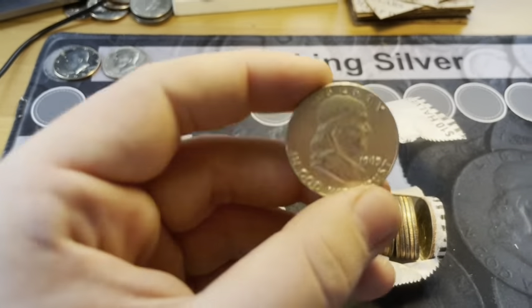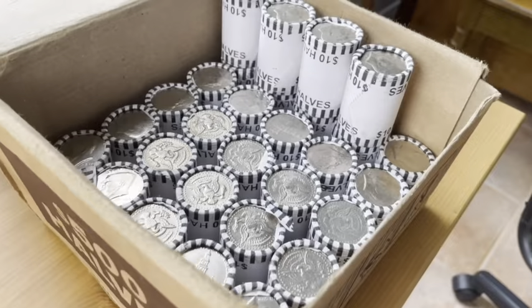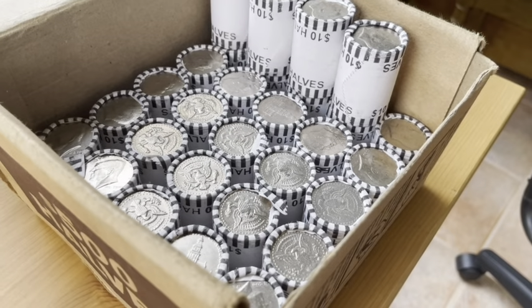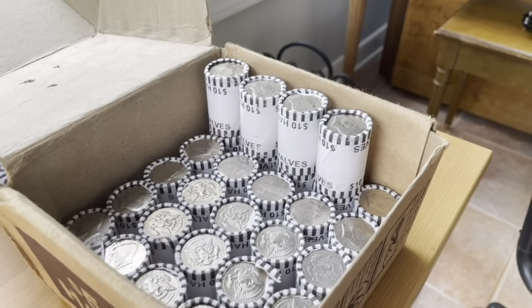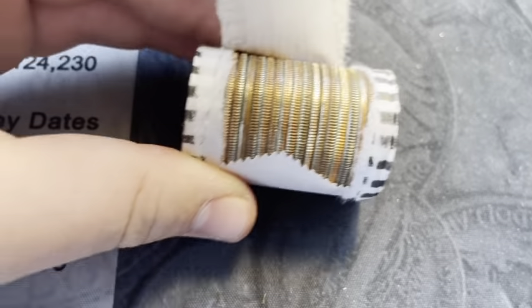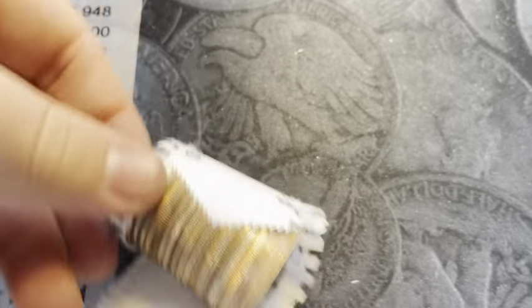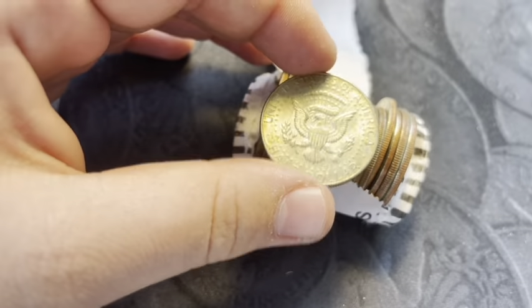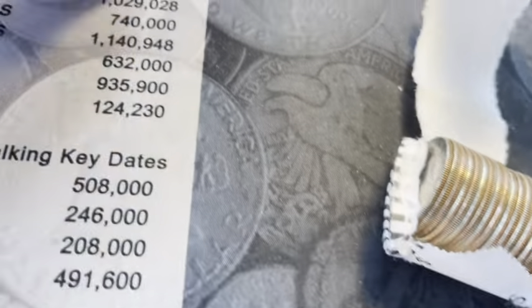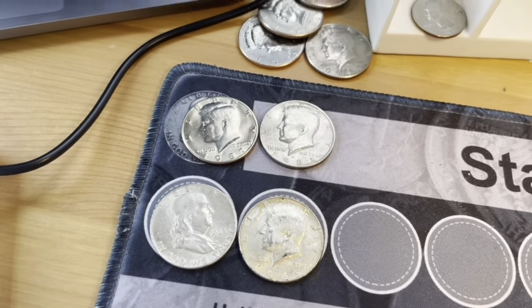A great coin for the collection and a great coin to start off the box. Roll number 21 of box three, and we got a 40% silver half dollar. Let's see what the year is — 1968. That's another silver for the board. All we need is a proof for that fill-the-board hunt.